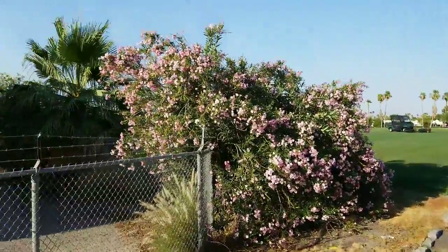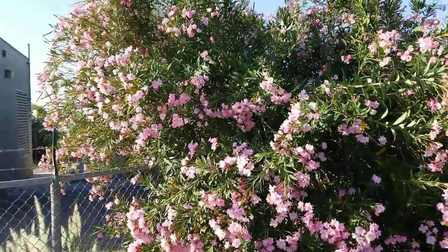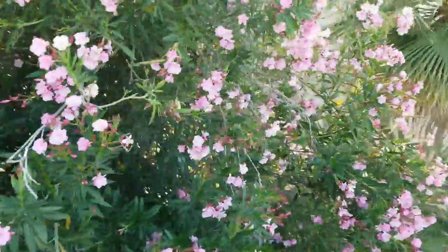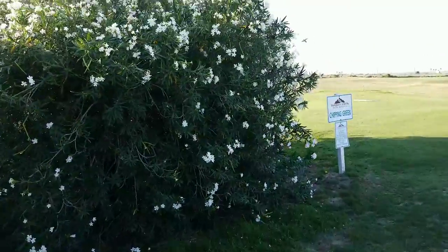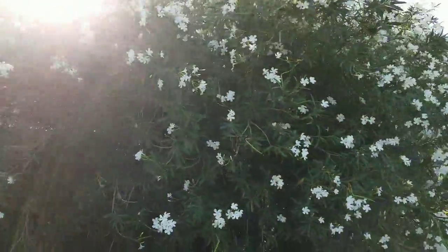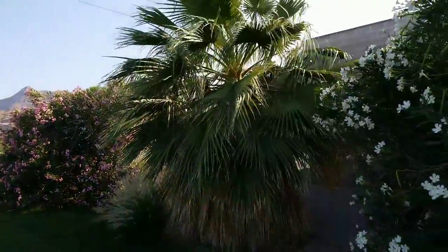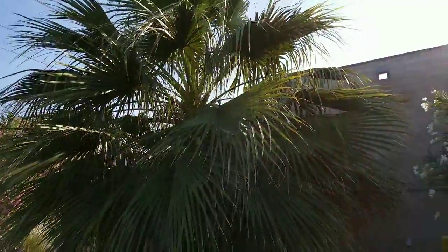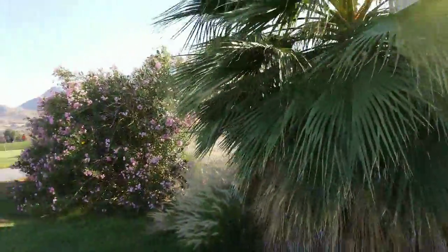Look how beautiful the oleanders are — they come in different colors. You don't even need to water them. These are desert plants. They smell good, actually. They come in different colors: this is purple, that's the white one, and there are red ones. Actually the ones I have at home are red, white, and pink. And look at the palm tree again — look how massive it is, it's just gorgeous.